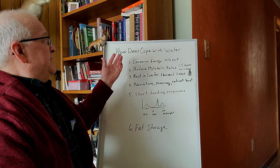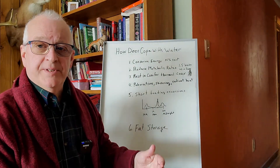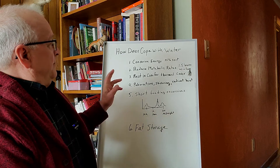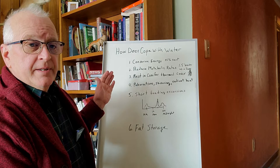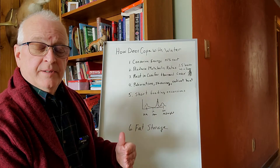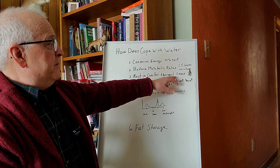Some of the ways that deer cope with winter: number one, conserve energy so that they're not in an energy deficit. They spend about 75% of their time resting in the winter. Even more importantly, they rest in areas where they can grab a little thermal energy from the sun. So you're going to find them on the south slopes, out of the wind.